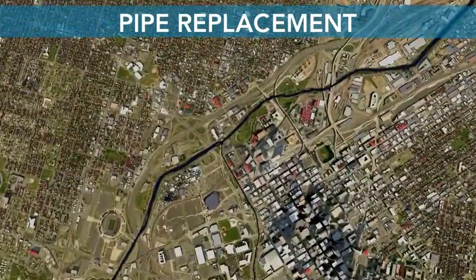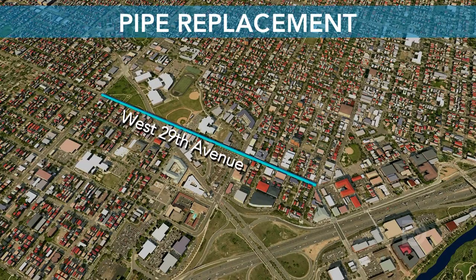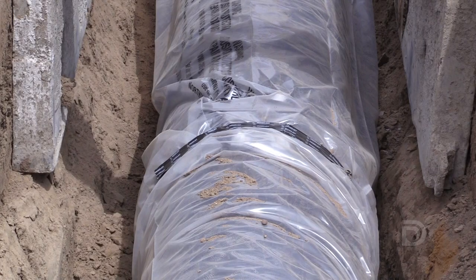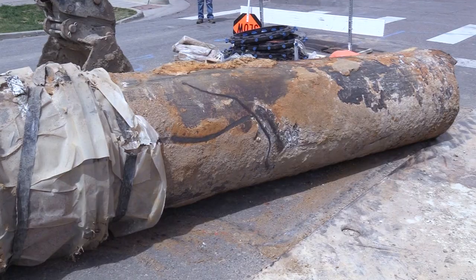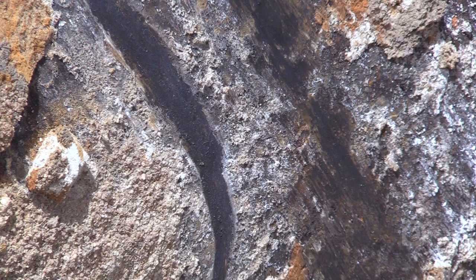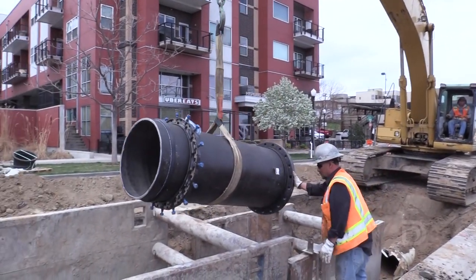On the edge of downtown, Denver Water upgraded a stretch of pipeline that runs along West 29th Avenue, 15th, and Central Streets. Here in the Highland neighborhood, we're replacing about 4,500 feet of pipe with a new 30-inch diameter line. The old pipe has held up for over 100 years, but some sections have deteriorated. The upgrade cost $6 million and took 7 months to complete.